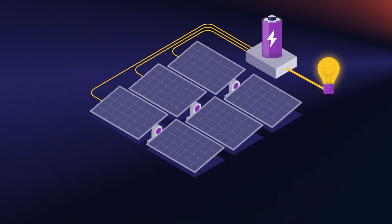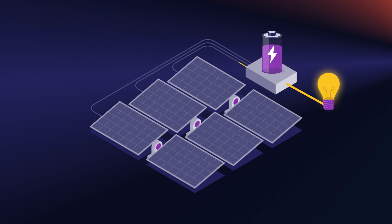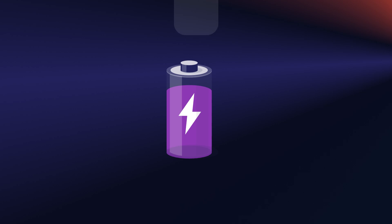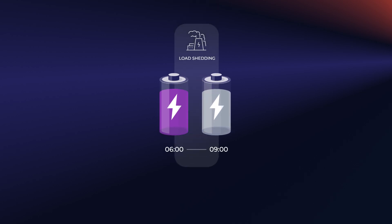But there's a catch. With poor weather your batteries will run down and you'll need to draw power from the grid. As your installer will have explained, you need to keep your batteries at a minimum of 50 to 100% to be sure you'll have enough power to last through load shedding, especially at night or on poor weather days.